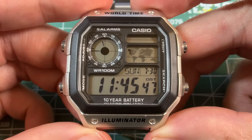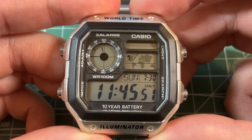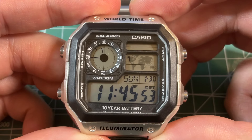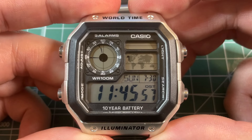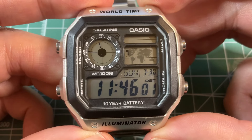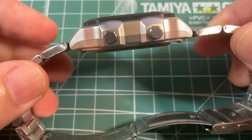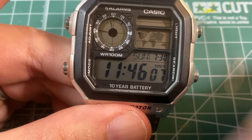And if you have a bigger wrist and want the world map, a little bit more rugged, and want to look like you're ready to go anywhere in the world and do some serious hiking and other adventures, this is the Casio AE-1200. It is a very rugged-looking watch with a 10-year battery.